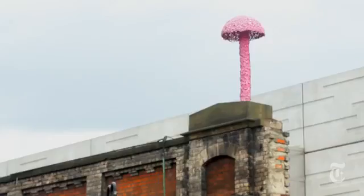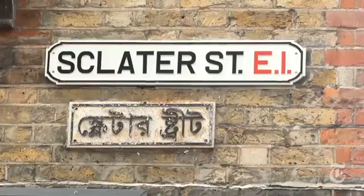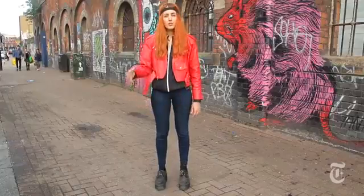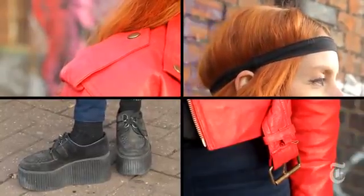East London is like a hub of creativity in a way, and you can see a lot of different cultures coming into the neighbourhood all the time. You feel it first in East London, and then it kind of moves to other neighbourhoods.